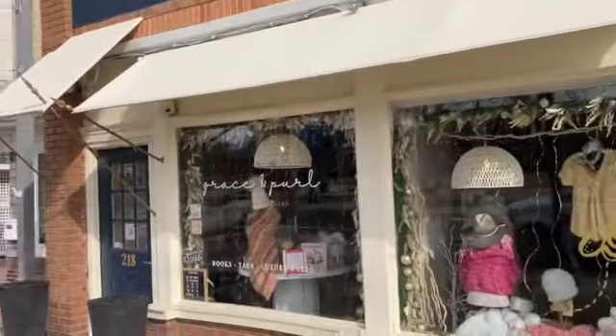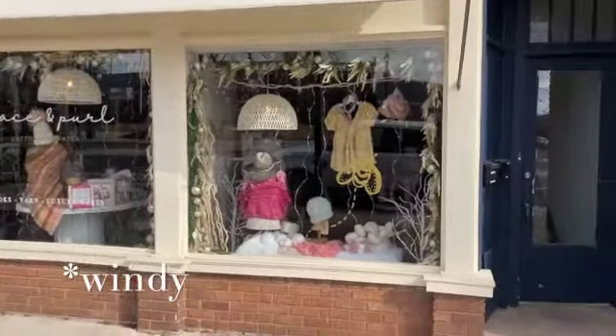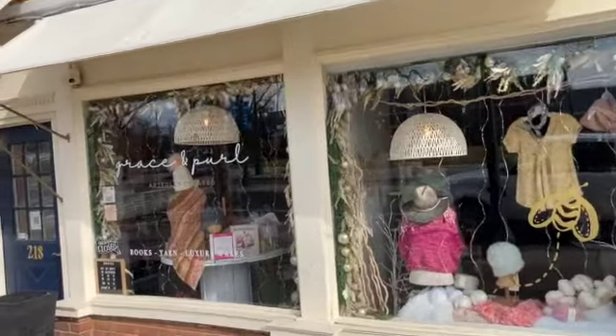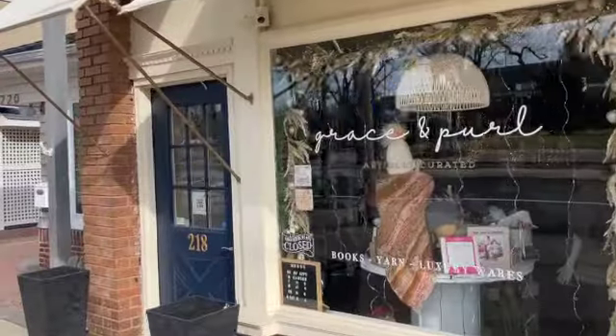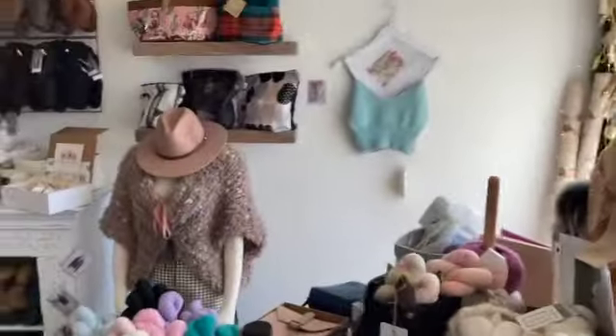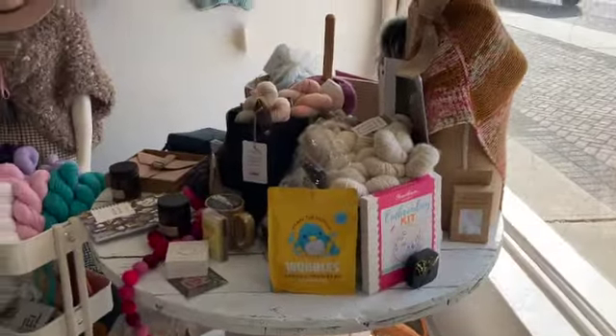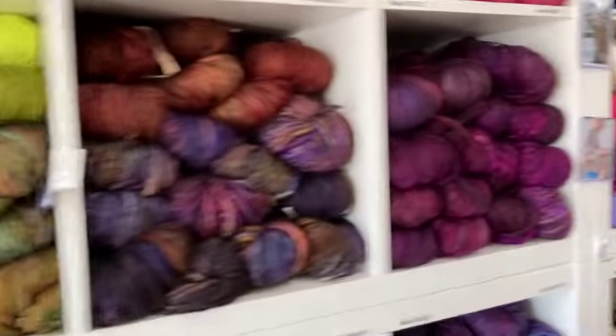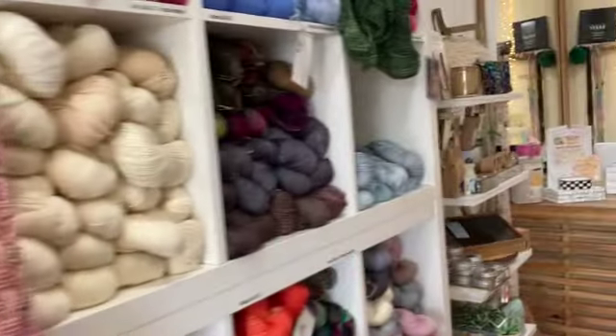Here I am at Grace and Purl, and I almost literally walked right past it. Look at this little shop — it's so seaside. This is Grace and Purl. It's the most charming little shop. And technically they're not open today, but the owner is so nice and she let me in because she saw me outside looking all sad.